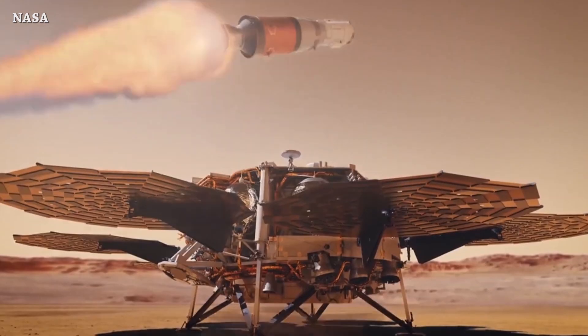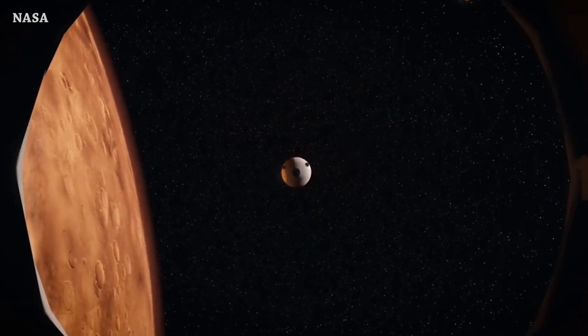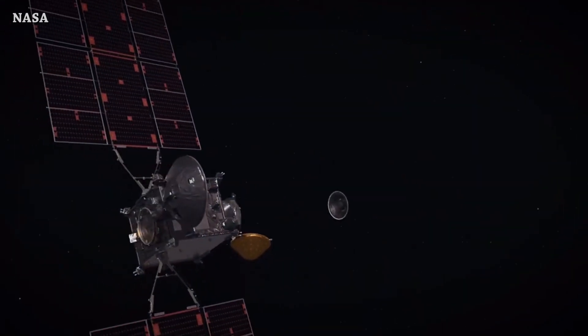Or maybe we will see that before with Starship, because the plan is to bring the samples to Earth in 2033. And if you don't know about China's Tianwen-3 mission, they are planning to bring samples from Mars two years before NASA and ESA — in July 2031.